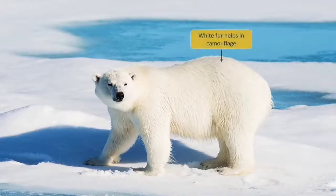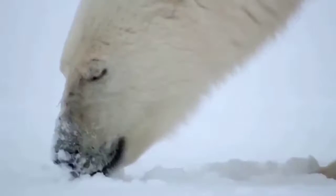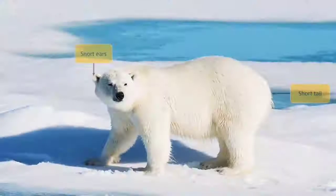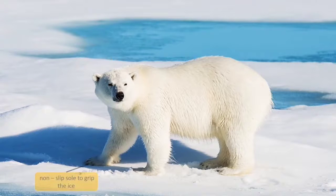This fat layer also provides nutrition when there is no food. They have white colored fur so that they can hide themselves in the snowy white background, protecting them against predators and helping them catch prey. They have a strong sense of smell to locate and catch prey. They have short ears and tail to prevent loss of body heat, and long, curved, sharp claws which help them walk on ice.